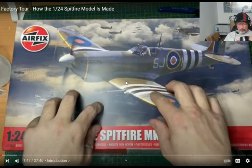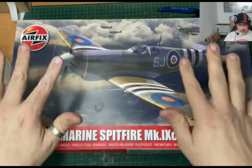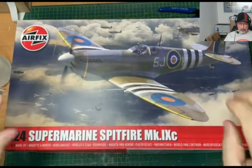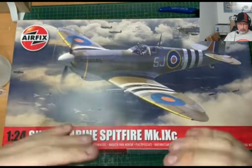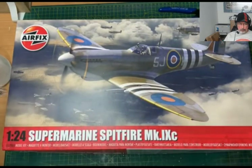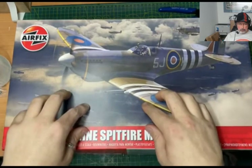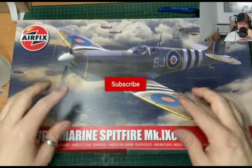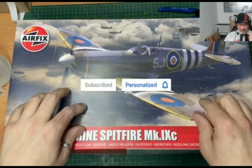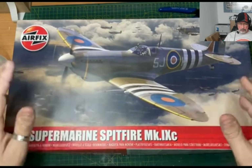I'd like to point out that the audio may vary in quality throughout this tour. Unfortunately it is a very loud building, so I've tried to enhance the voice the best I can. Also, they had radios playing, so to avoid a copyright strike I have tried to dull out the background noise. If you're not a subscriber, please feel free to click subscribe and ring that bell to be notified when I release a new video.